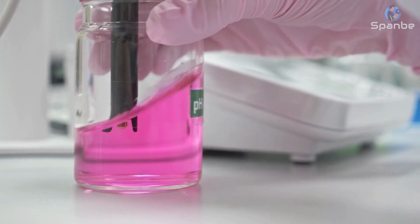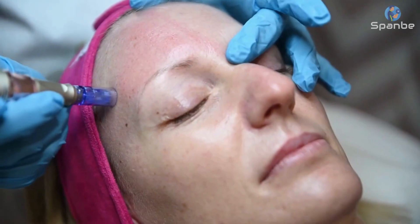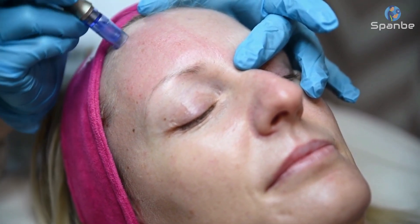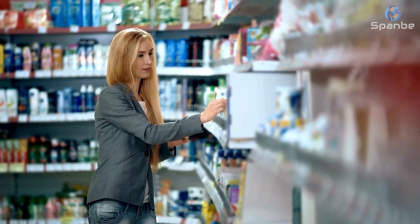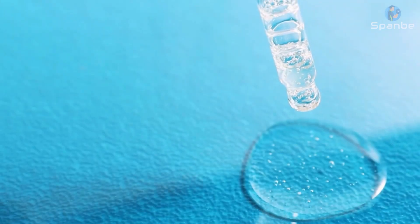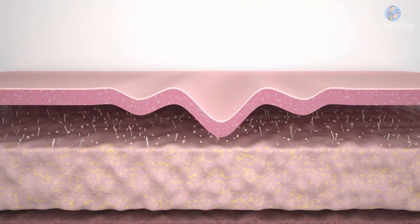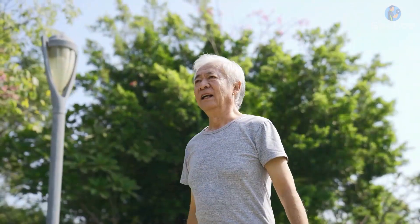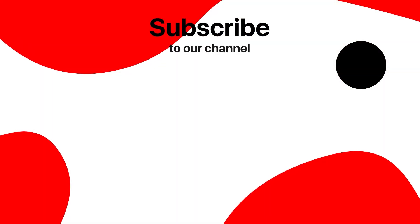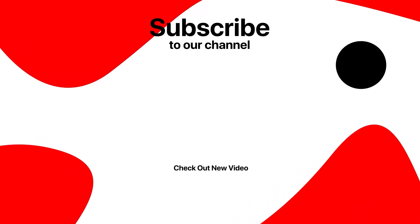Next, use a toner to balance your skin's pH levels and help tighten pores. This will also help your skin absorb any serums or moisturizers more effectively. When choosing moisturizers, look for products that contain antioxidants, peptides, and hyaluronic acid. These ingredients can help hydrate your skin, boost collagen production, and protect against environmental damage. If you enjoyed our video, please don't forget to like and subscribe to our channel for future updates. Thanks for watching!